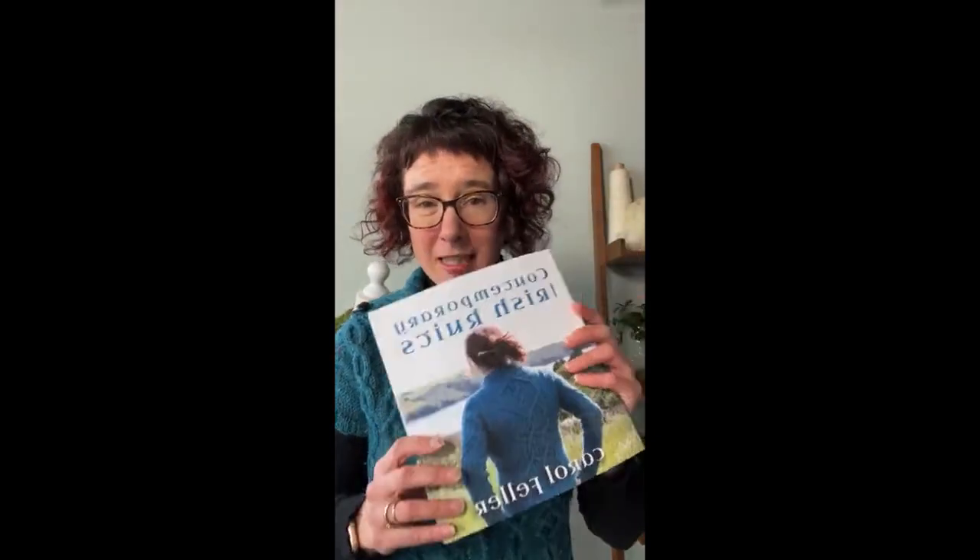I used the blog to talk about it and the reason behind it and why it's still relevant today. This sweater is Ardora, from my book Contemporary Irish Knits. It's a book that was a tour of the mills around Ireland, looking at each of the mills and the yarns they produce, with patterns to go with each one. It's 'contemporary' because it takes seamless, shaped designs fit for your body, combined with traditional Irish stitch patterns — wearable and something you actually want to wear.